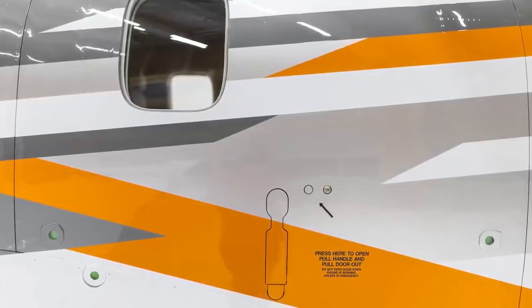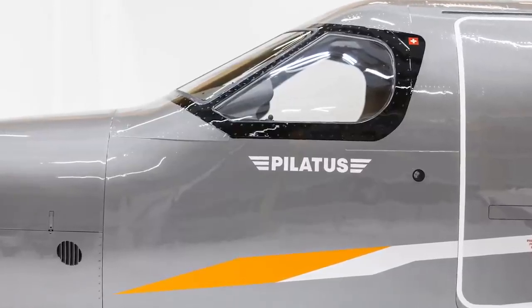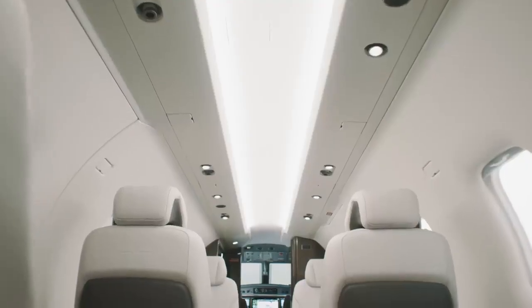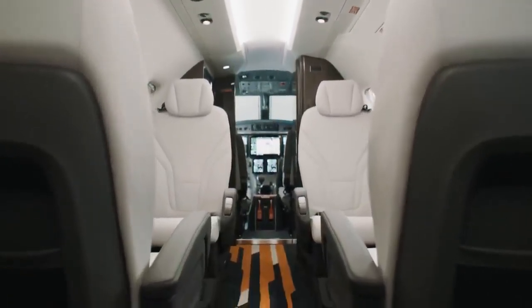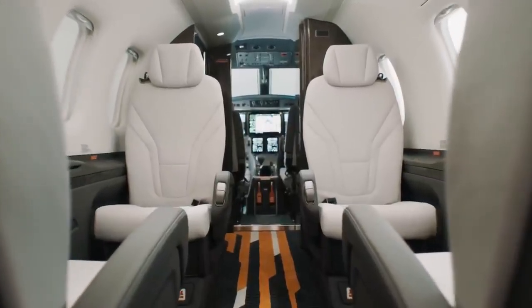With the sleek blend of shimmery metallic and white-based colors, dynamic orange accents and technology-inspired gradients, the new livery symbolizes the cutting-edge innovation at the heart of modern aviation. Every element of the design tells a story. Geometric patterns evoke digital networks, while smooth flowing lines represent the seamless connectivity of a world in motion.